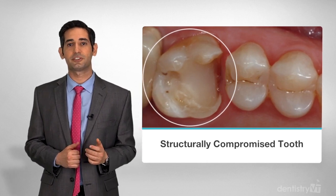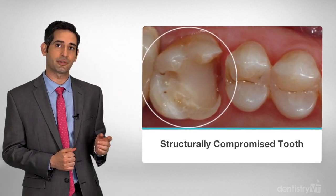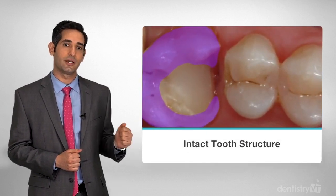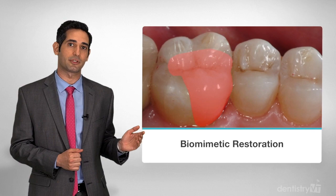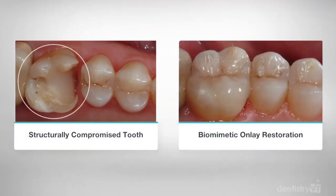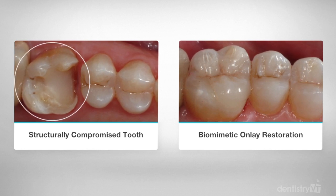In contrast, when a patient presents with a structurally compromised tooth like this, we're able to save the remaining intact tooth structure and provide an amazing biomimetic restoration. If a crown were prepared on this tooth, there would be almost nothing left and a root canal would be almost guaranteed.